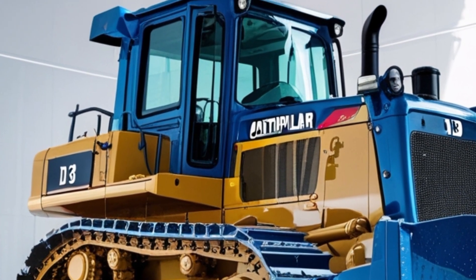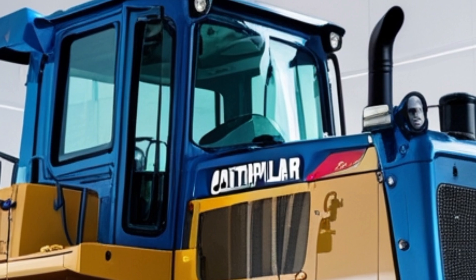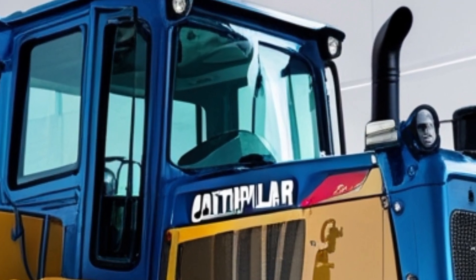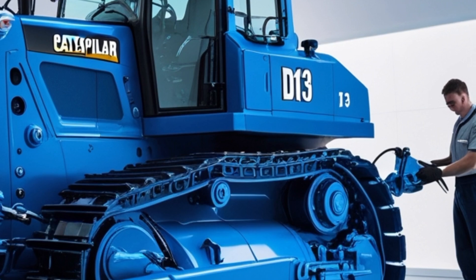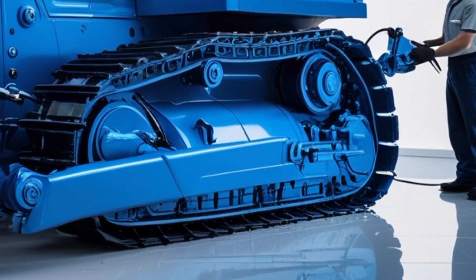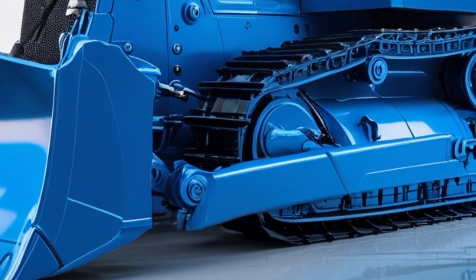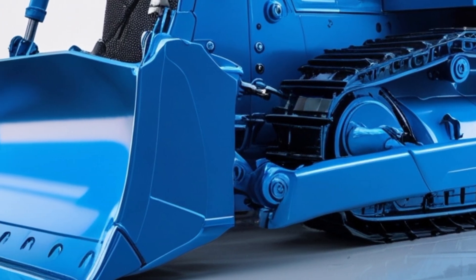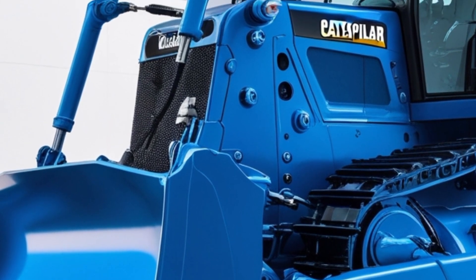Let's talk undercarriage. The D13 Bulldozer features Caterpillar's elevated sprocket design, which separates the final drives from ground shock and reduces wear and tear on drive components. The track roller frame is built to handle heavy-duty work and is sealed and lubricated for long life with minimal maintenance. The suspended undercarriage increases ground contact and improves traction, especially in uneven or soft ground conditions.